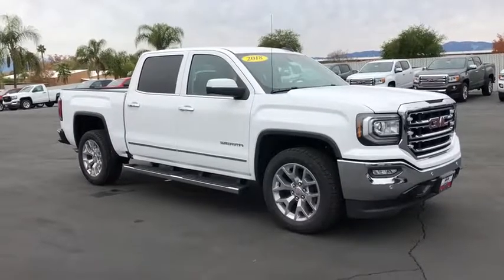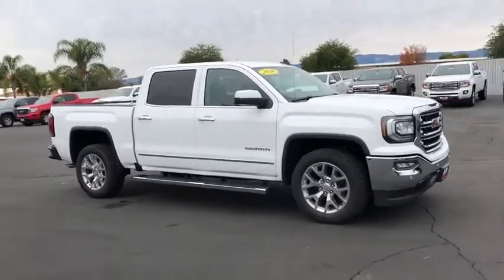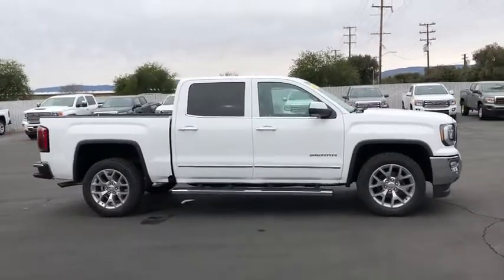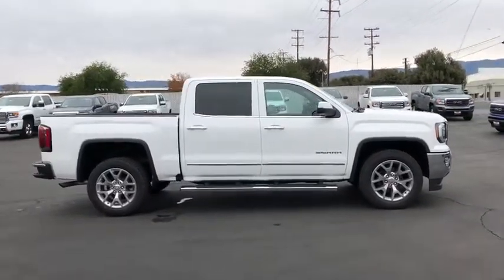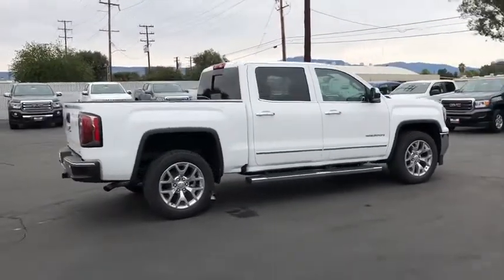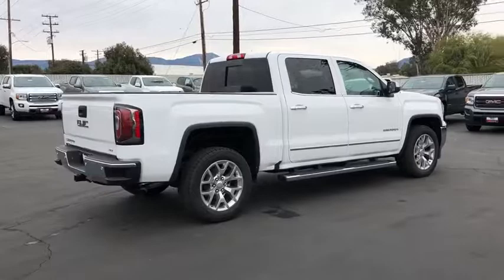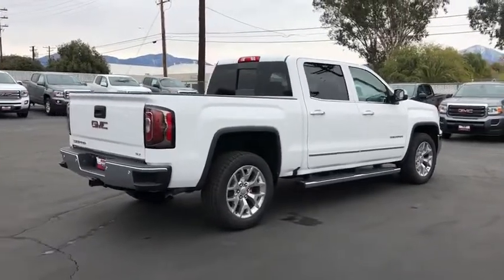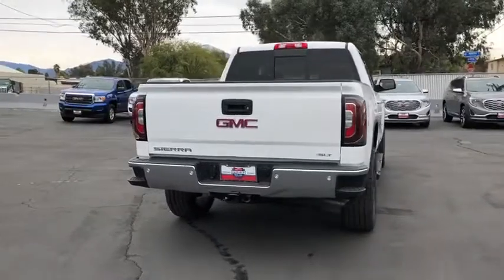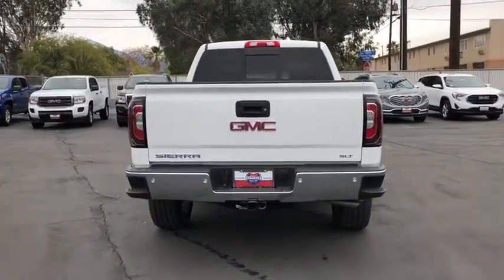The 2018 GMC Sierra 1500 offers a five-star frontal and side crash test rating and a combination of mechanics and aerodynamics that give it better conventional V8 fuel economy than any competitor. The Sierra 1500 now comes with an automatic transmission that combines high-max hauling capability with precise control.